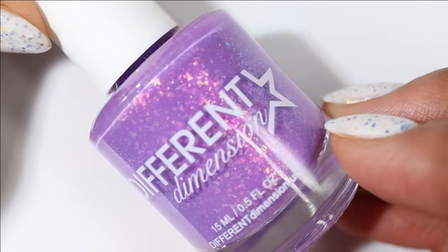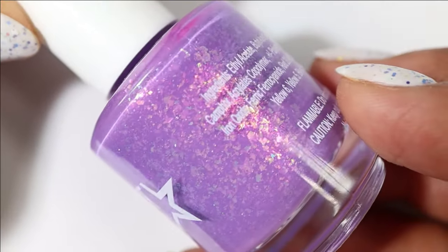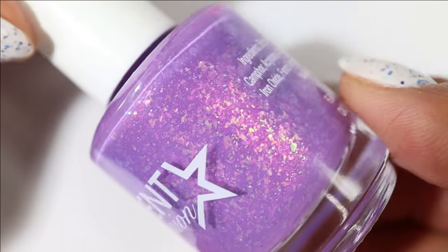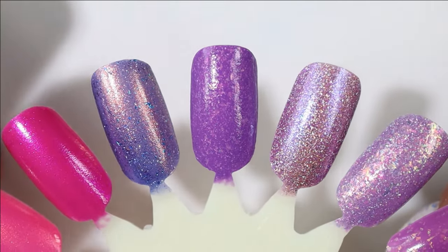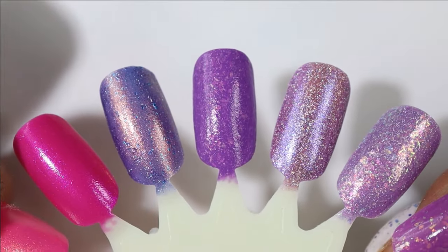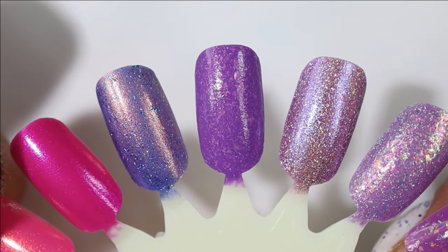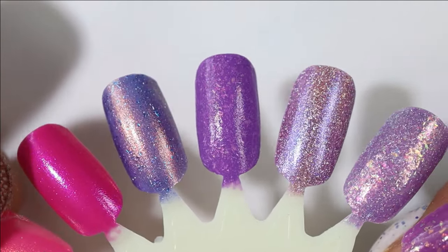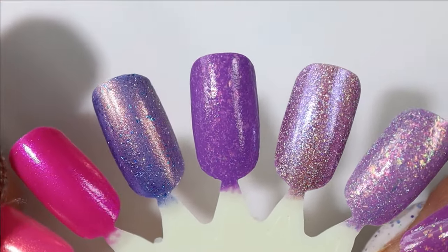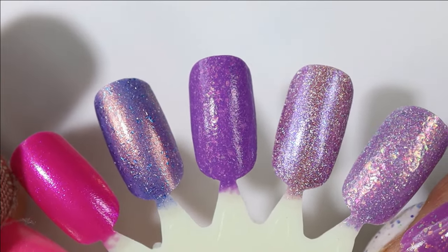Next up is a saturated purple from Different Dimension called Space Rainbows. It's got a mid-toned grapey primary purple base and really pretty shifty iridescent flakes. This is actually supposed to be a thermal that transitions to a light pastel pink, but my bottle doesn't transition anymore unfortunately. Regardless, I think this color is pretty too, so I'm glad it will be on my rack.